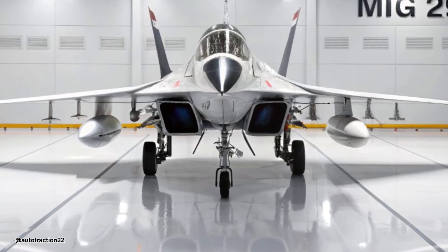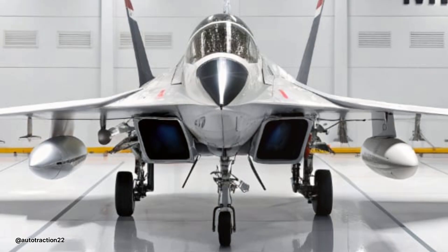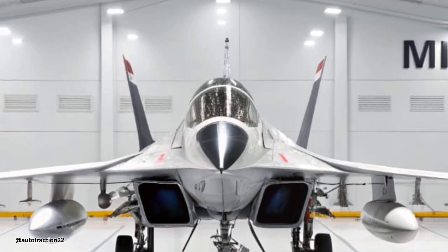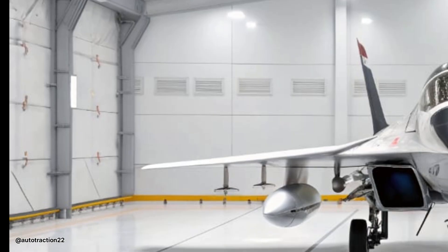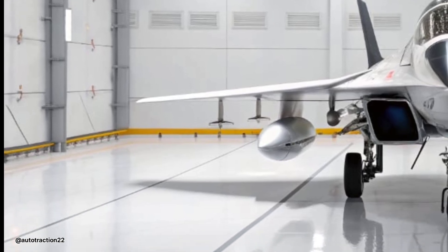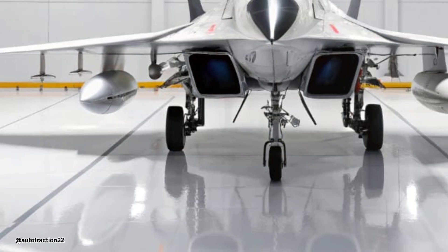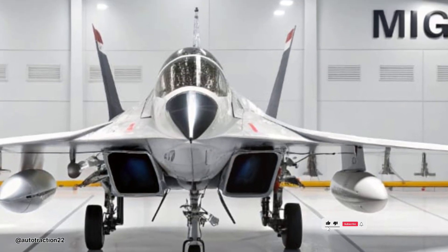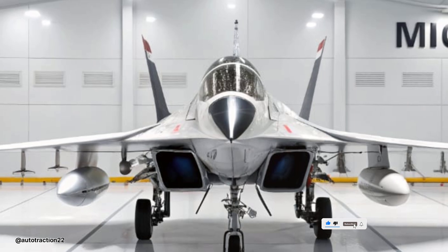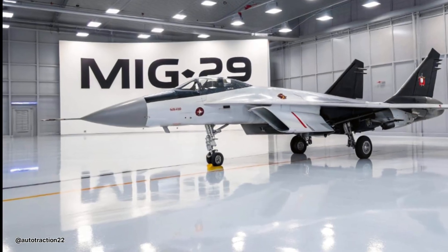Hello and welcome back to the Auto Traction channel, where you can see daily videos. The 2026 MiG-29, an iconic fighter reborn with modern upgrades, continues to turn heads across the global defense landscape. From its legacy as a Cold War era dogfighter to its reimagined 2026 evolution, the MiG-29 remains a symbol of Russian aerial power, fusing speed, agility, and lethality in one intimidating frame.